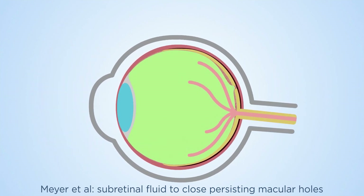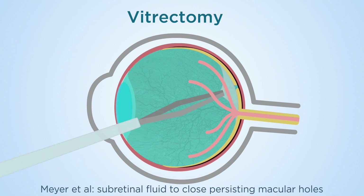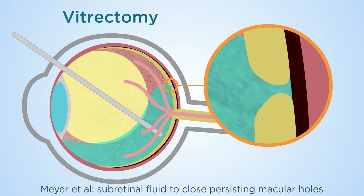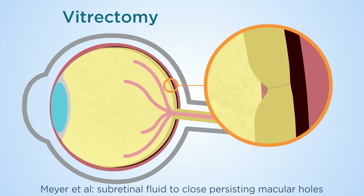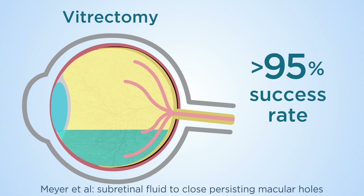The current treatment includes vitrectomy — removal of the vitreous and epiretinal membrane — to release all traction on the retinal surface. A gas bubble is then inserted to seal the edges of the hole until it closes. This method today has a greater than 95% success rate.